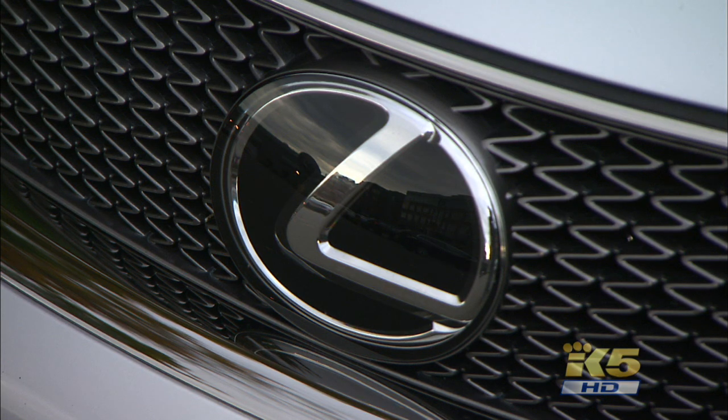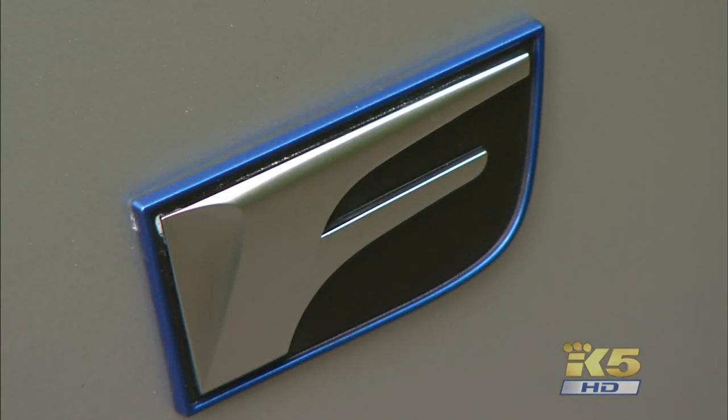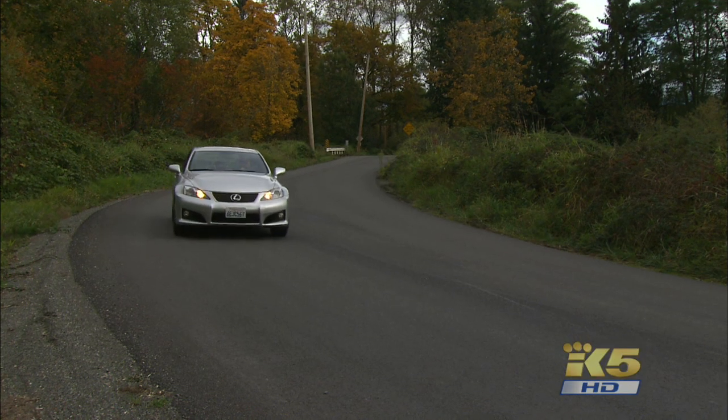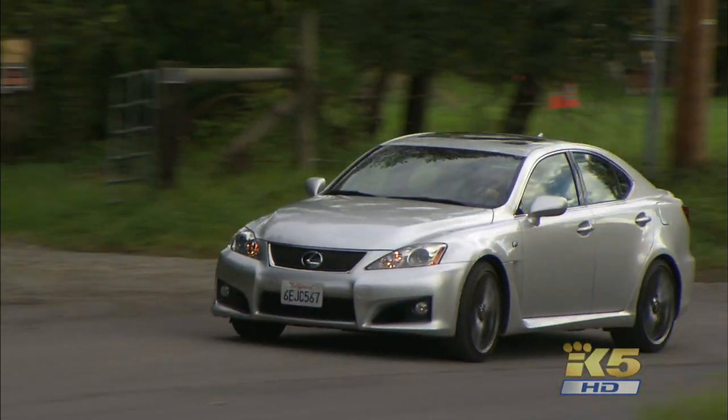You may have heard Lexus makes some pretty good cars. This is the first one to get an F. That's not a failing grade. A Lexus IS with this letter means fast, fun, and ferocious.